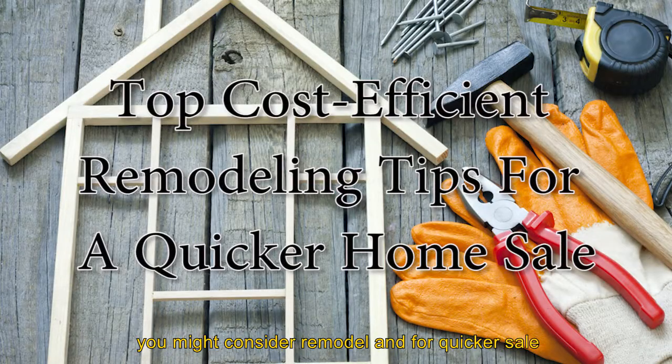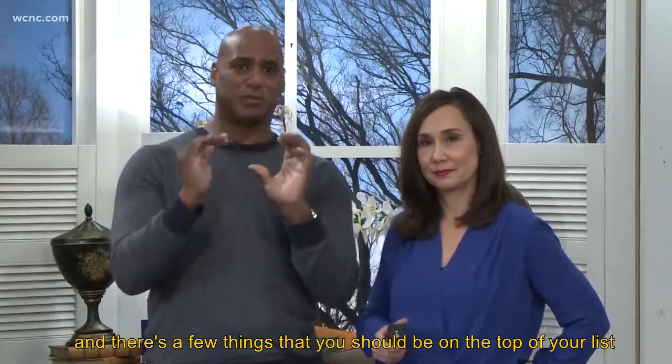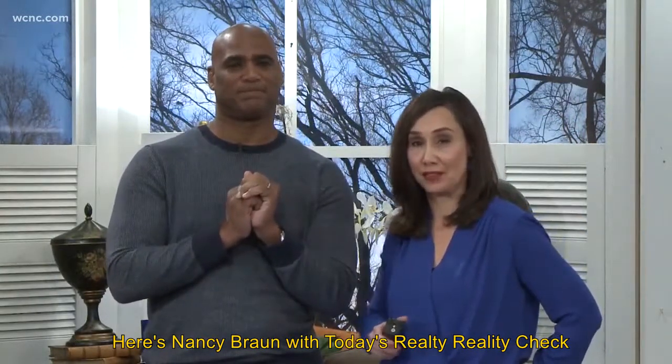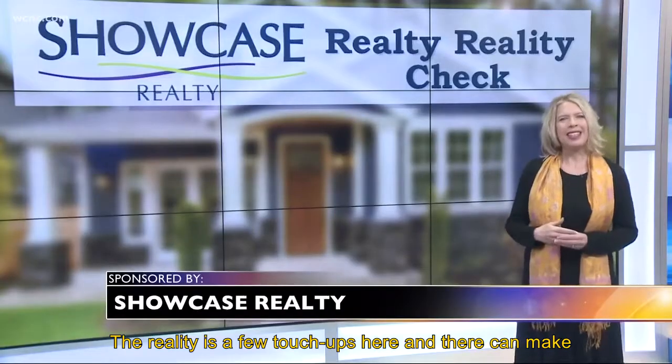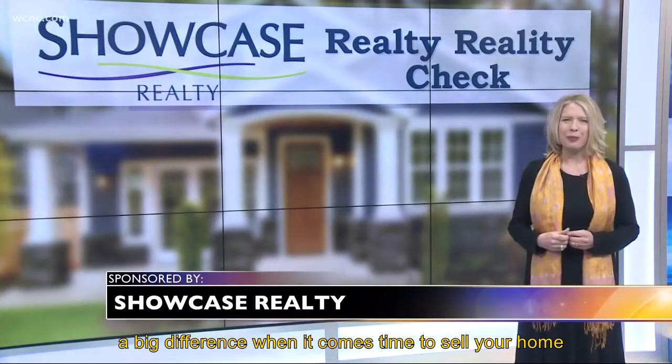If you're thinking about selling your home, you might consider remodeling for a quicker sell, and there's a few things that should be on the top of your list. Here's Nancy Braun with today's Realty Reality Check. The reality is, a few touch-ups here and there can make a big difference when it comes time to sell your home.